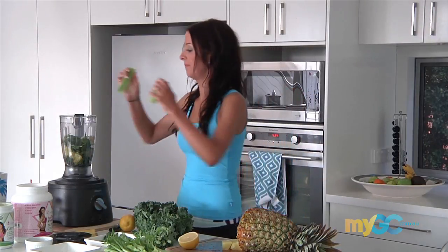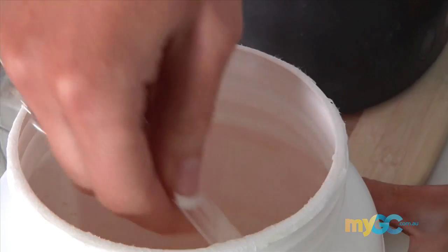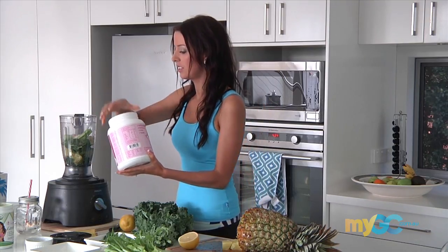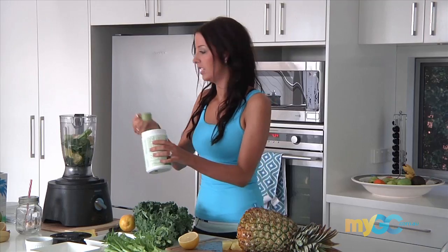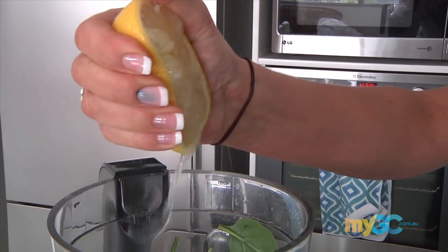We've got a stick of celery — in it goes. We've got pea protein, really good protein — in it goes, one scoop. One scoop of alkalizing greens, lots of goodness. And a big squeeze of lemon.